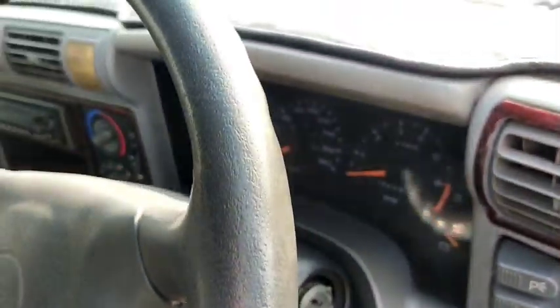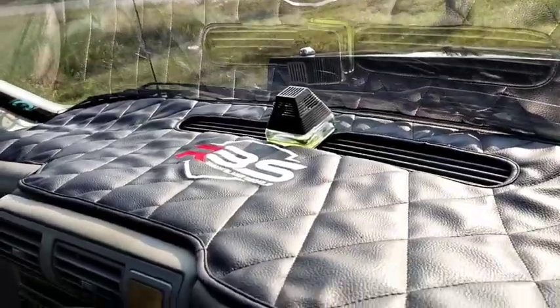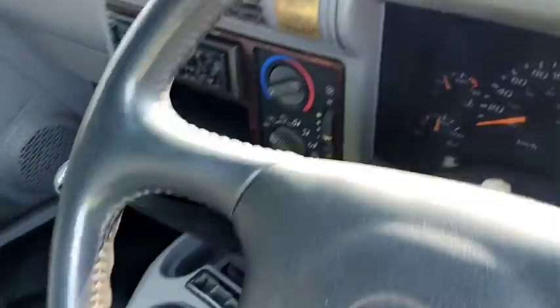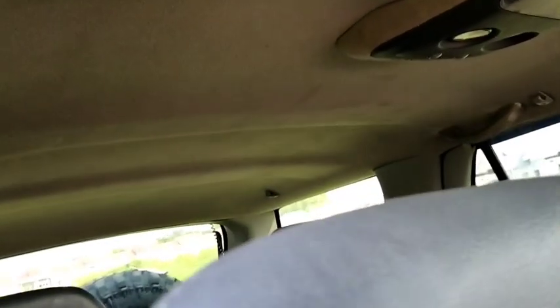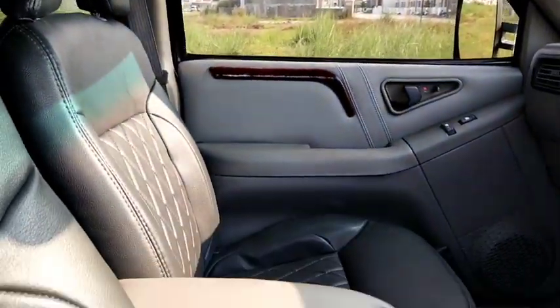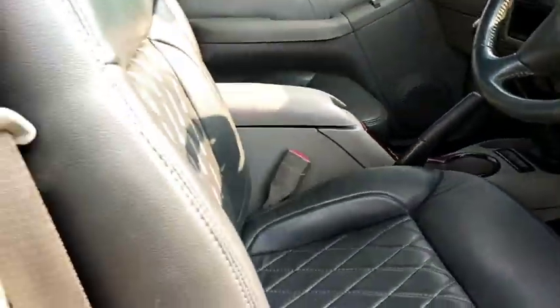Untuk bagian atasnya kita tambahin juga dengan cover dashboard RPS. Untuk sisi tampilan plafonnya masih bagus, utuh dan bersih. Konsol boxnya juga sangat bersih, rapi, istimewa.